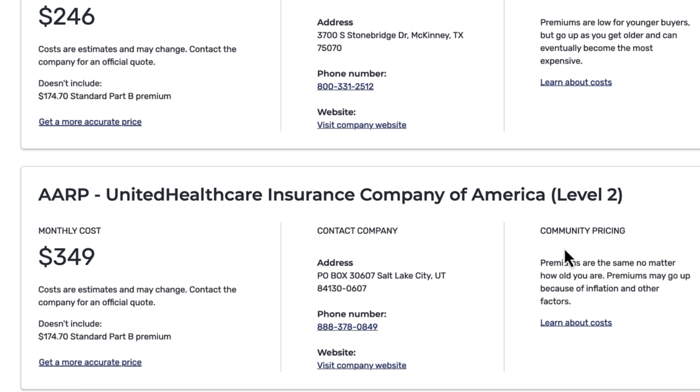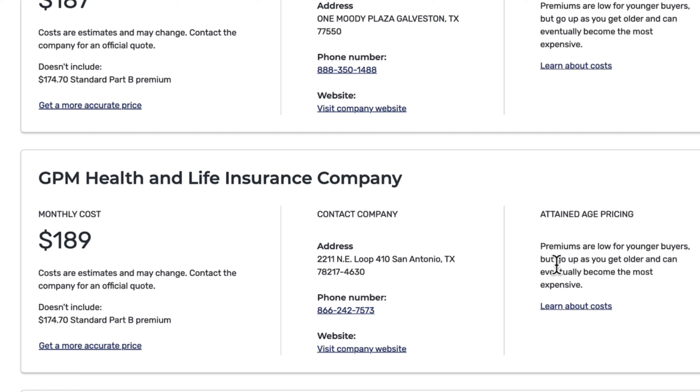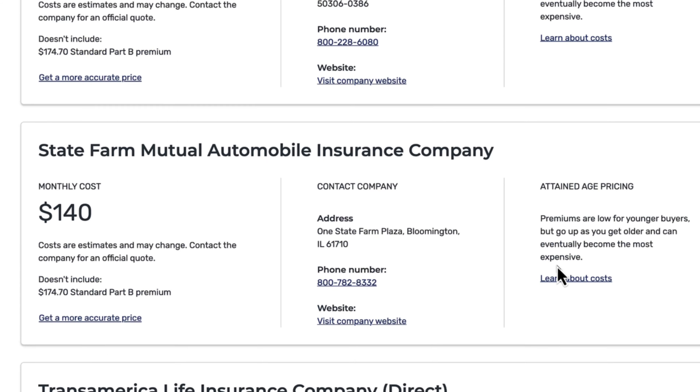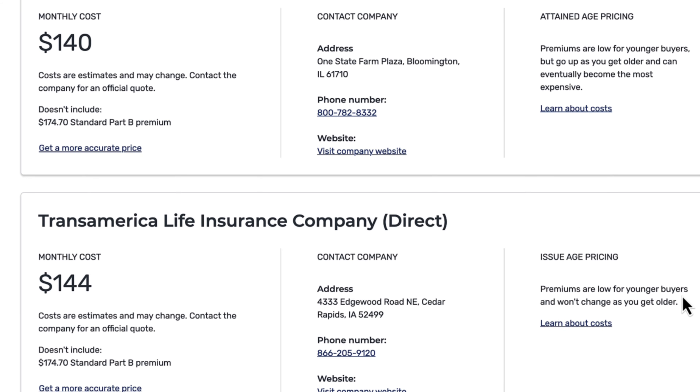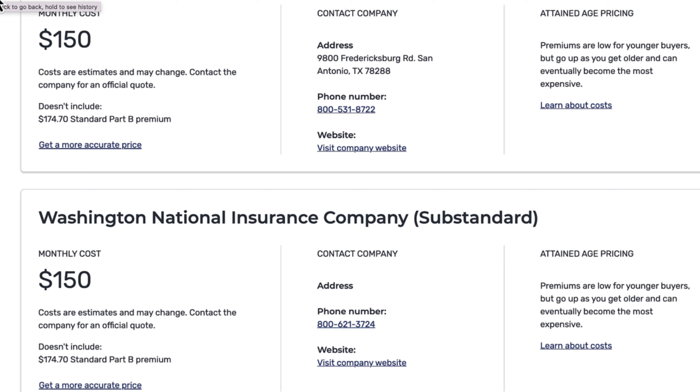You'll also want to be aware of the pricing type. Community pricing means premiums are the same no matter how old you are, though they may go up because of inflation and other factors. Attained age pricing means premiums are low for younger buyers but go up as you get older and can eventually become the most expensive. Issue age pricing means premiums are low for younger buyers and won't change as you get older. That's something your broker is going to be able to guide you on.